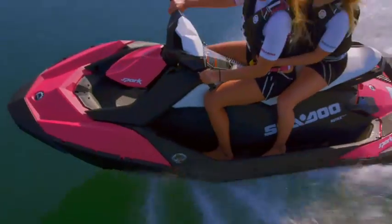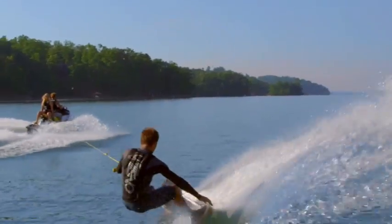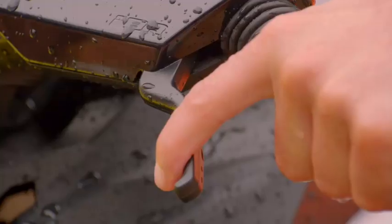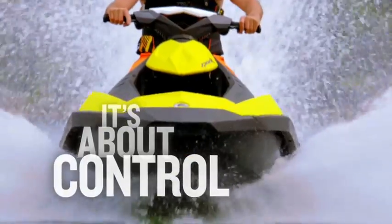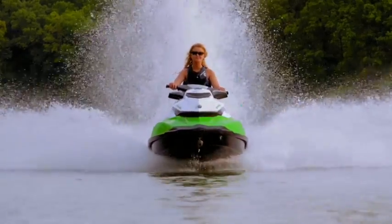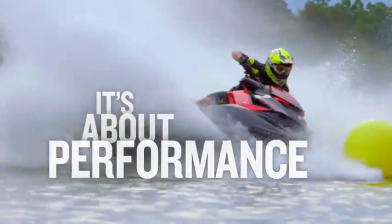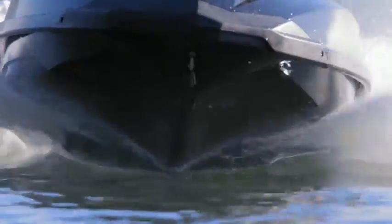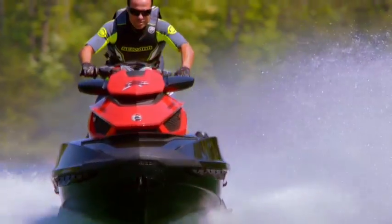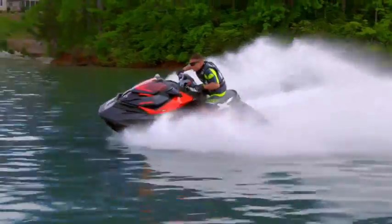Every Sea-Doo watercraft that has ever been built was all about having fun. But Sea-Doo watercraft are also about having control for greater safety and superior maneuverability, which is why we invented the world's first and only on-water braking system. By taking BRP Rotax's high-output marine engines and combining them with state-of-the-art hull designs and an array of advanced technologies, we've created watercraft that redefine the meaning of performance.